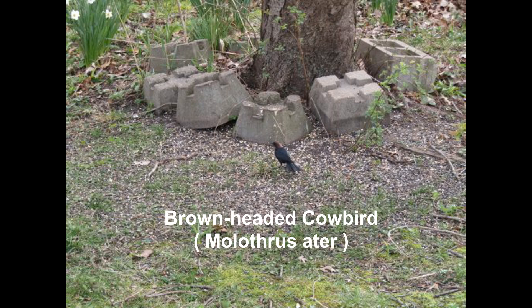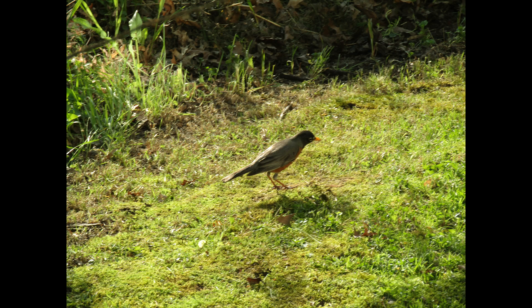American robins may find themselves raising the young of cowbirds. Robins do not form lifetime bonds with their mates, and will have a new mate every spring.